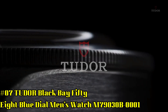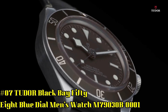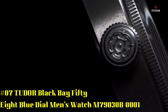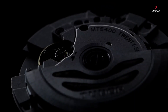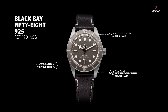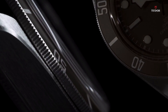Number 7. Black Bay 58 Blue Dial Men's Watch M79030B001. Stainless steel case with a stainless steel bracelet. Unidirectional rotating stainless steel bezel with a blue aluminum ring. Blue dial with luminous silver tone hands and dot hour markers, minute markers around the outer rim. Dial type analog. Luminous hands and markers. Power reserve of approximately 70 hours. Scratch resistant sapphire crystal.